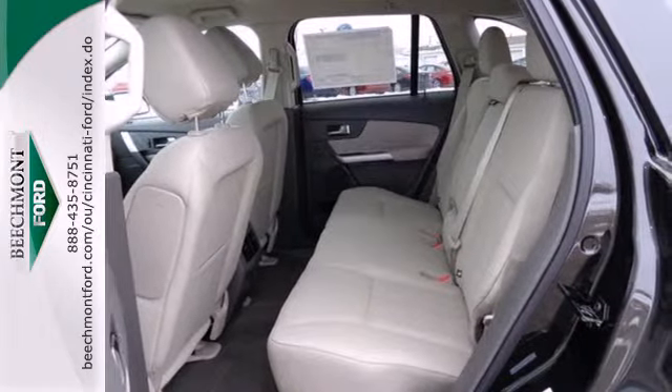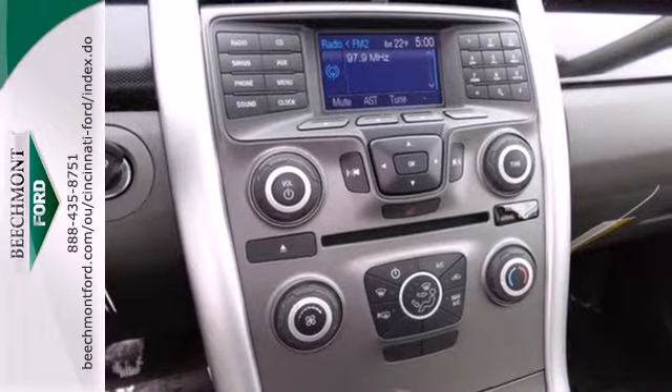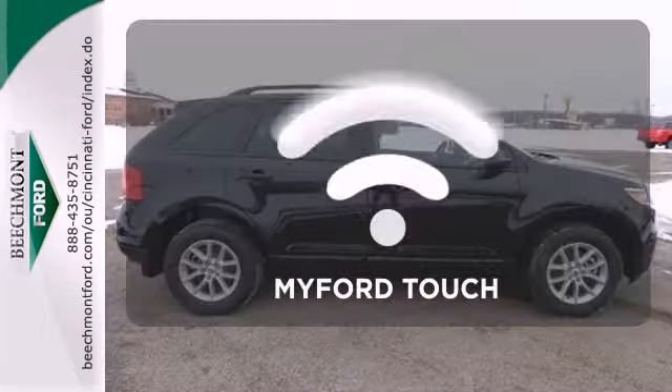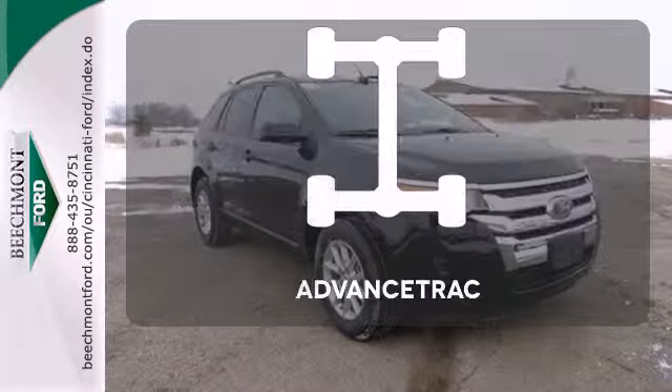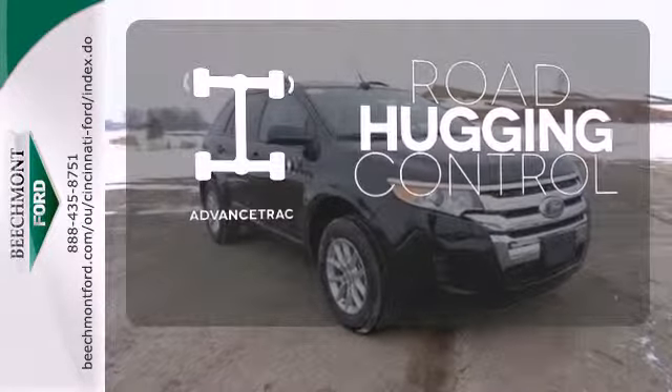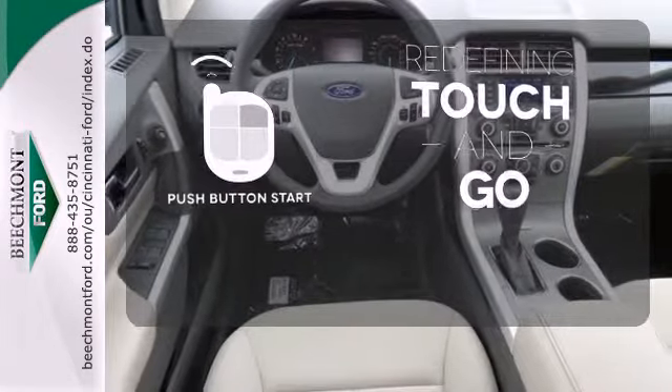Safety features like multiple airbags and the Advanced Track Stability Control mean you can drive knowing Ford has got your back. Personalize your drive with voice-activated MyFordTouch. Advanced Track helps you stay on the straight and narrow. Redefine the term touch and go with the push-button start.